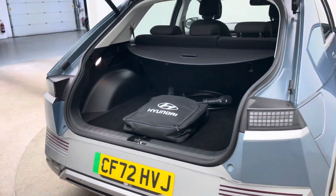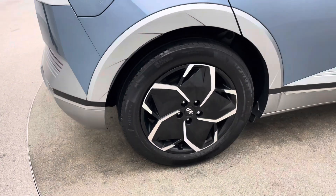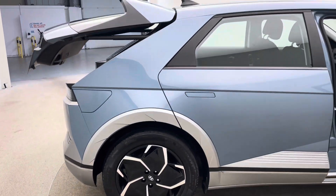We are EV specialists with over 200 EVs in stock. Any EV related questions or queries that you may have, please do not hesitate to pick up the phone and ask.